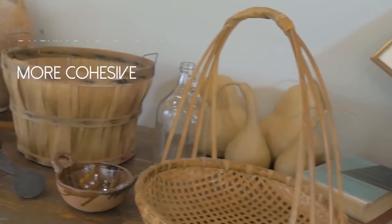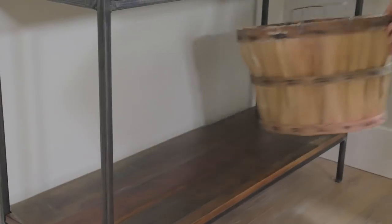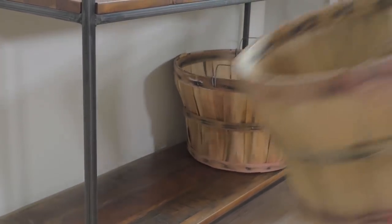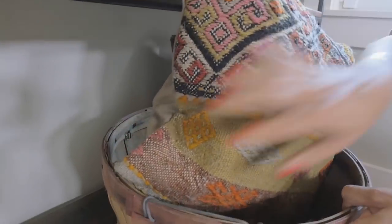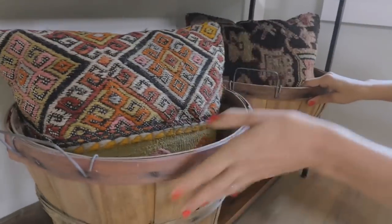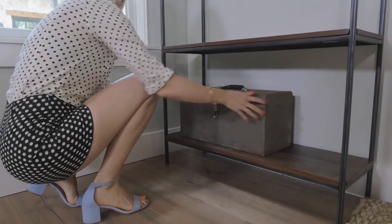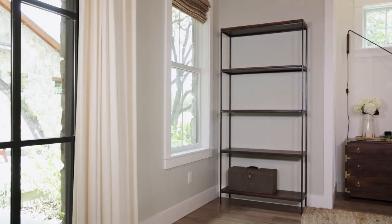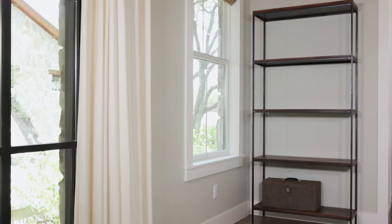I always start with the largest objects first. On my side I started with these really cool vintage orchard baskets — they're fun, they've got a little bit of color but not too much, and what I love most is you can put stuff in them. They're a great way to add a little bit of extra storage to your room. On my husband's side of the bookcase we're starting with this large toolbox. He'll love it because it has that industrial vibe, but I love it because it's more storage and it's a simple grounding neutral color.